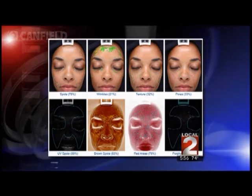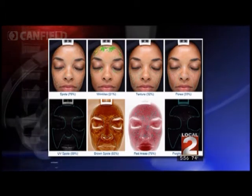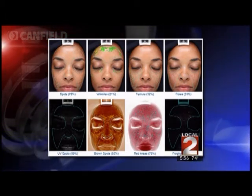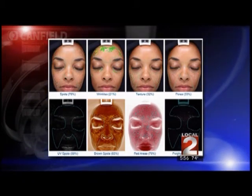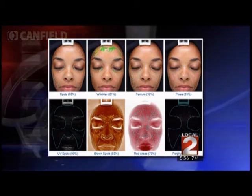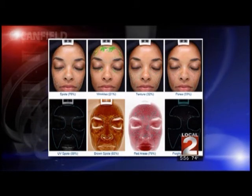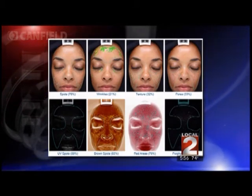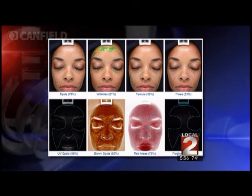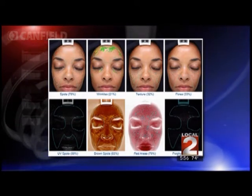So what you can see is the overall look here. You can see her spots — the higher the score, the better she did. It's not surprising because she has beautiful skin. She has a high score for her spots, but there are some spots underneath her skin that we're going to have to worry about in the future. She did pretty well with wrinkles — there are no visible wrinkles, but in the future there are going to be areas where she does have some wrinkle problems. The texture looks pretty good and her pores look good. And underneath the ultraviolet light you can see those brown spots showing up.